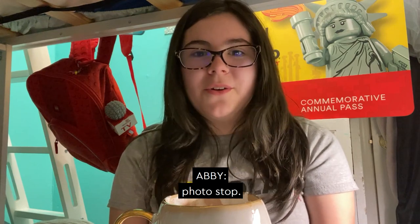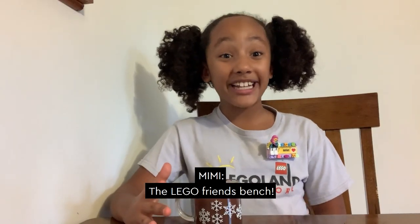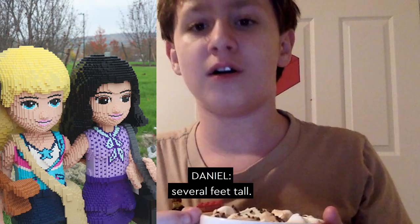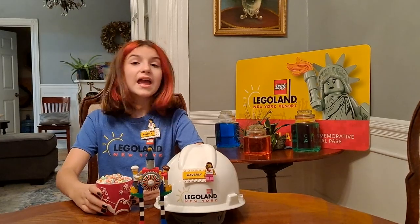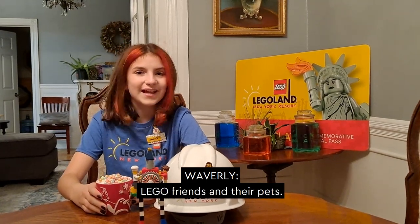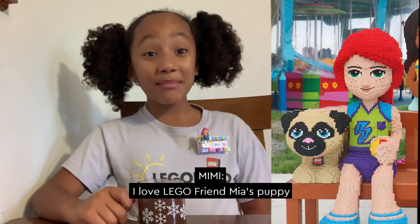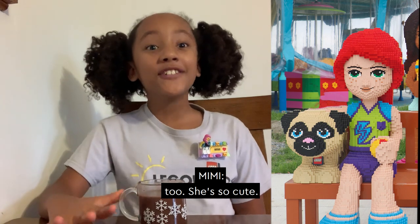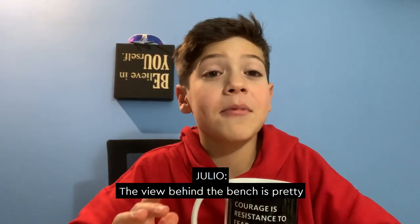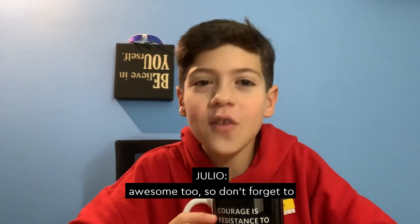Next, let's talk about the third photo stop: the Lego Friends Bench. Every Lego Friend is made entirely out of Lego bricks and they're several feet tall. You can find them right by the Brick Party carousel. While you're resting your feet, you can take a photo with all five Lego Friends and their pets. I love Lego Friend Mia's puppy — she is so cute. I can't wait to get my picture taken. The view behind the bench is pretty awesome too, so don't forget to check it out.